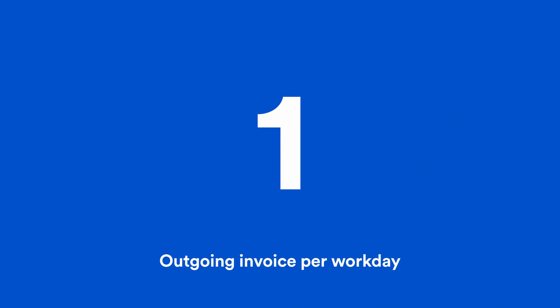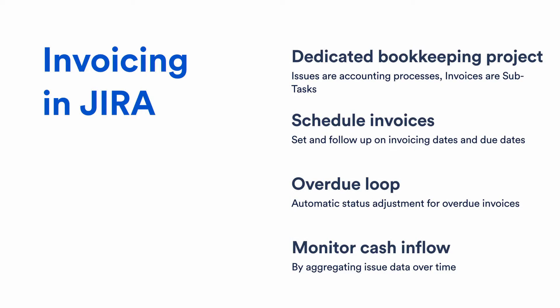In Jira we have a dedicated bookkeeping project. Each exhibition project has one accounting issue type in this project, and all invoices for that project are subtasks to that accounting issue. These invoice subtasks have three custom fields: the invoice value, the invoicing date when we send the invoice to the client, and the date when the money should be in our account. With these two date fields we set up an automatic escalation service — if the due date was more than five days ago, the invoice issue moves to an overdue loop so we can make the appropriate calls.